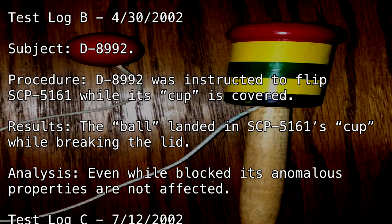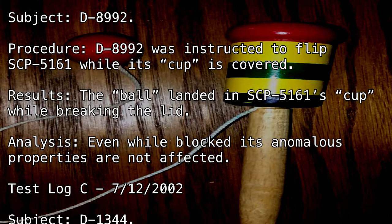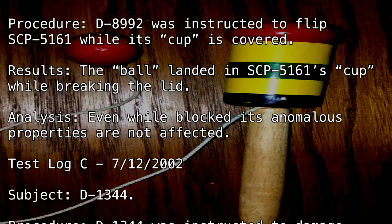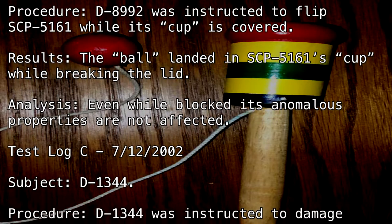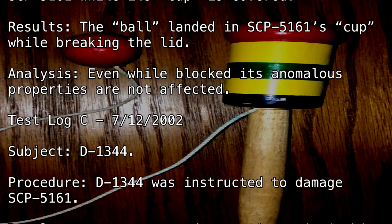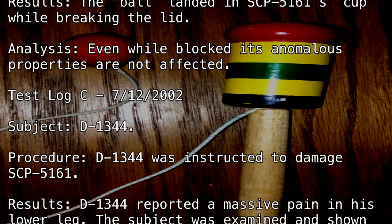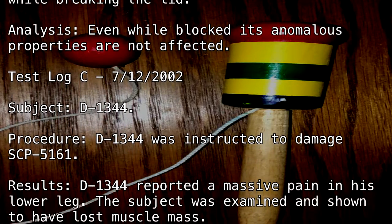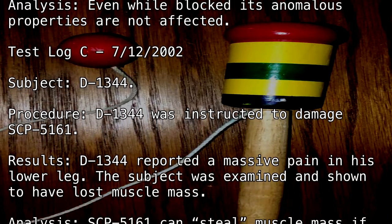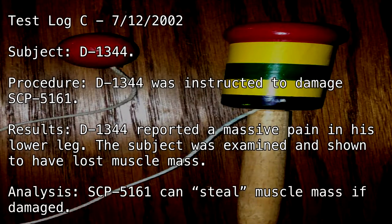Test Log C — July 12th, 2002. Subject: D-1344. Procedure: D-1344 was instructed to damage SCP-5161. Results: D-1344 reported a massive pain in his lower leg. The subject was examined and shown to have lost muscle mass. Analysis: SCP-5161 can steal muscle mass if damaged.